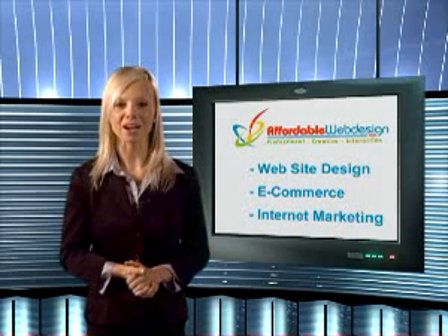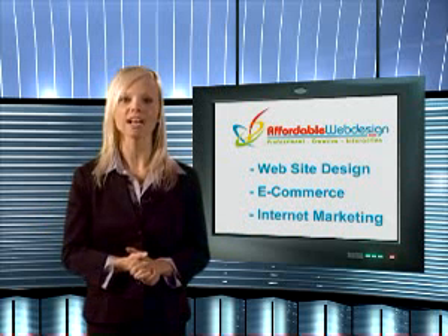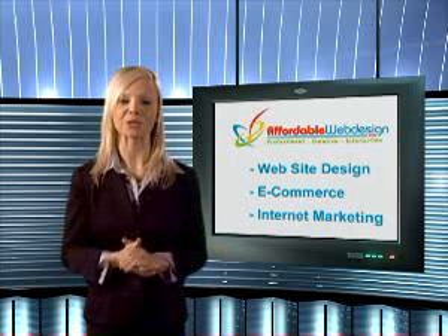Affordable Web Design also offers a cost-effective website maintenance and update service if you do not have the time or desire to do it yourself.